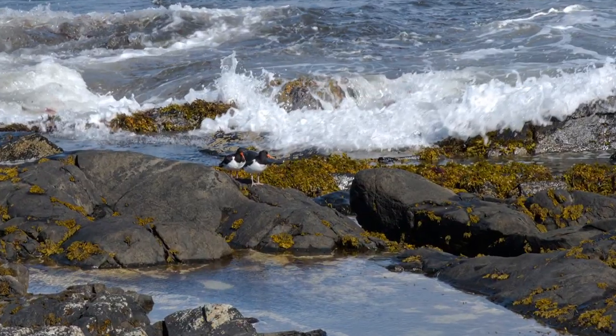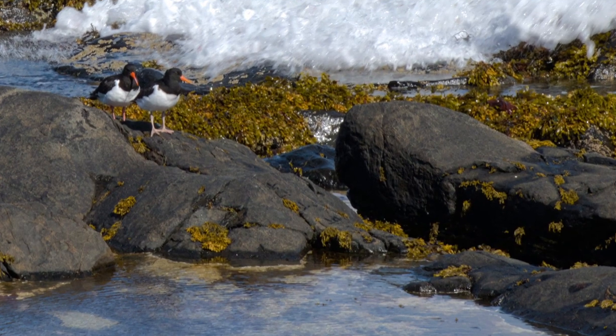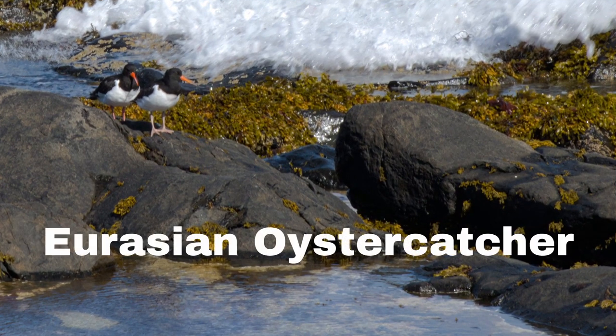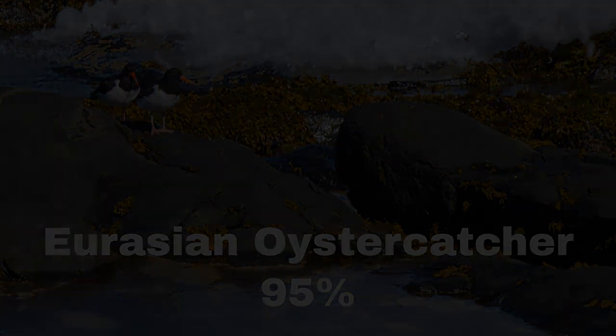I hope you've enjoyed the new format for this What's That Bird. It did not take too much effort today to identify this bird as the Eurasian oystercatcher. How sure am I of this assessment? I'm going to say 95%. Although the Eurasian oystercatcher is the only oystercatcher reported on eBird for that location, you never know — it could be a vagrant. Thank you for watching and I'll see you again next time.